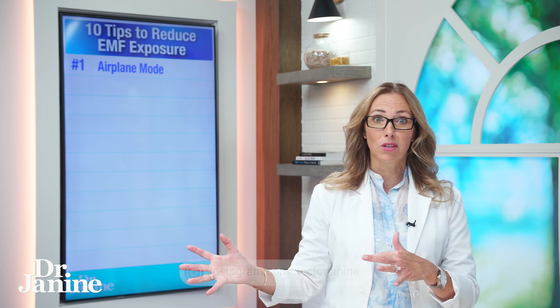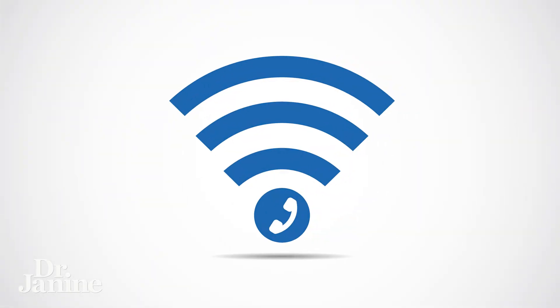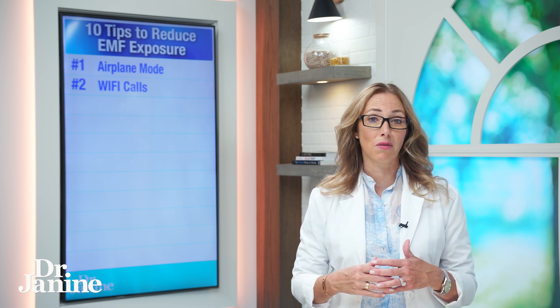Putting your phone on airplane mode is an easy task to reduce that cell phone signal and force your phone to use more of the Wi-Fi. Number two on my list: if you can set your phone to actually receive Wi-Fi calls, it's not the best thing in the world but it is much better than receiving that cell phone signal every time you need to make a phone call.